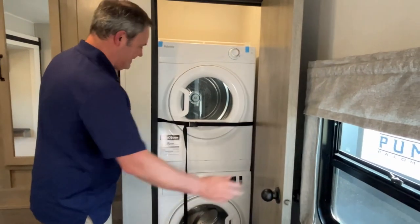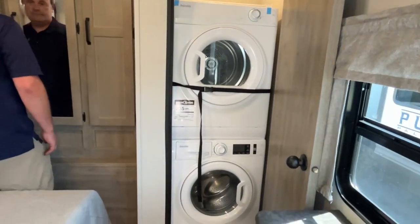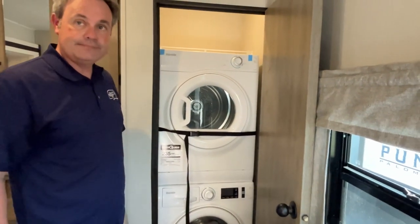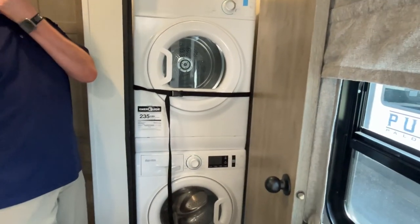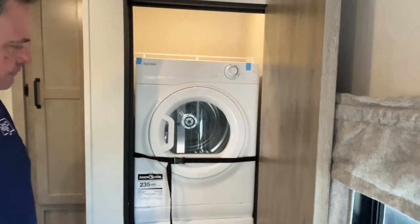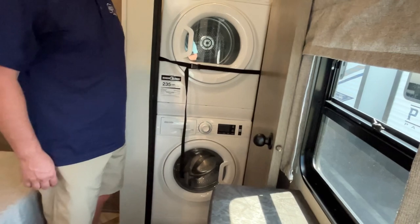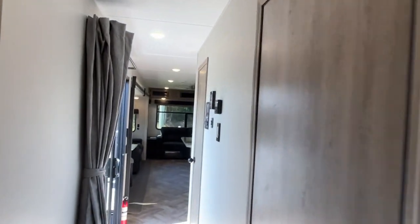And surprise - you already have the Splendid stackable washer and dryer in this particular unit! This is awesome. Now if for some reason you don't want this, your dealership can remove it and you can use the space as a hanging closet or for storage, but we think it's awesome that the washer and dryer is already included. Why would you take it out?